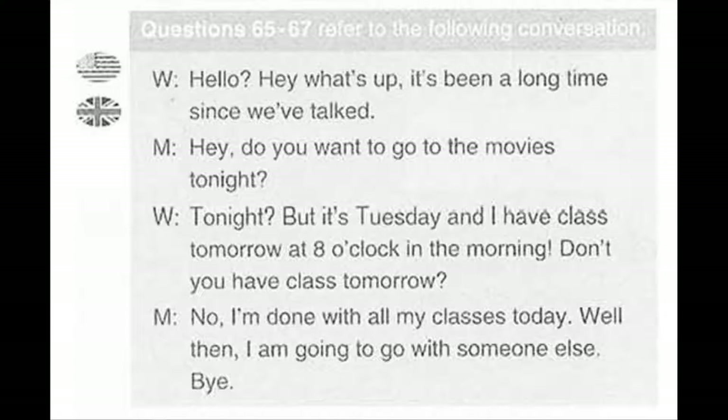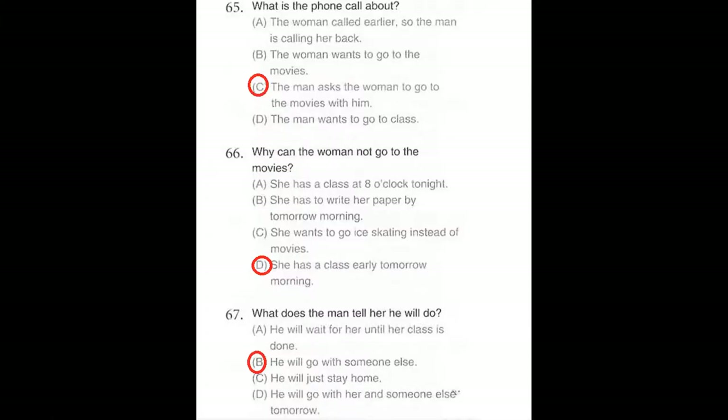Questions number 65 through 67 refer to the following conversation. Hello. Hey, what's up? It's been a long time since we've talked. Hey, do you want to go to the movies tonight? Tonight? But it's Tuesday and I have class tomorrow at 8 o'clock in the morning. Don't you have class tomorrow? No, I'm done with all my classes today. Well then, I'm going to go with someone else. Bye. Number 65: What is the phone call about? Number 66: Why can the woman not go to the movies? Number 67: What does the man tell her he will do?